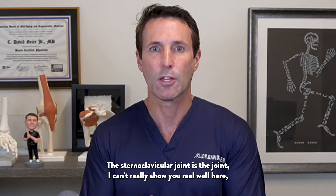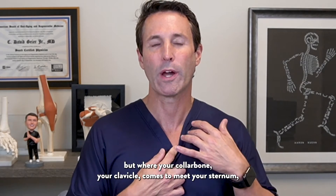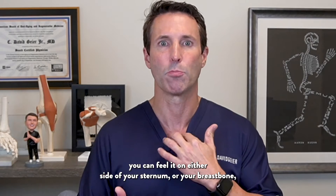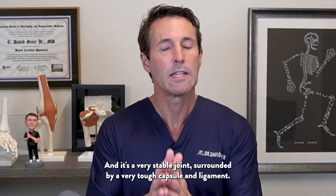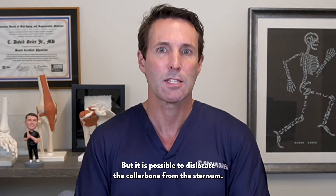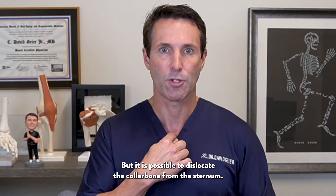The sternoclavicular joint is where your collarbone — your clavicle — comes to meet your sternum. You can feel it on either side of your sternum or breastbone, with the prominence where your collarbone attaches to it. It's a very stable joint surrounded by a very tough capsule and ligament, but it is possible to dislocate the collarbone from the sternum.